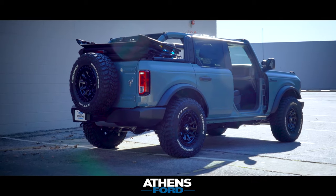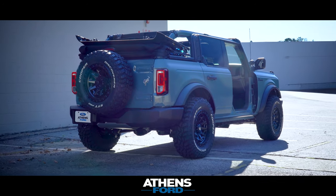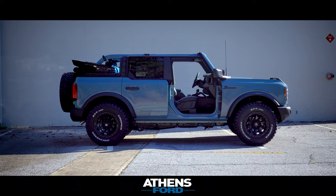This one is a Big Ben package. We've done some customization to it through our in-house design team, Athens Autosport. In this video, we're going to be taking a look at what we've done and highlighting some of those features.